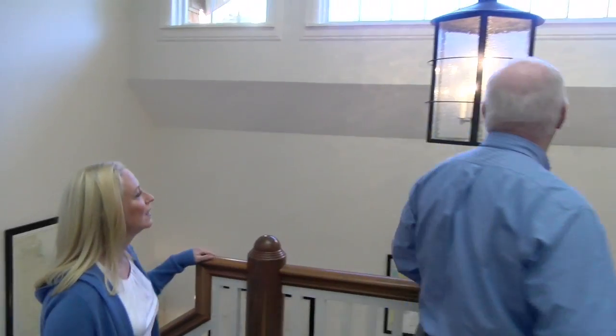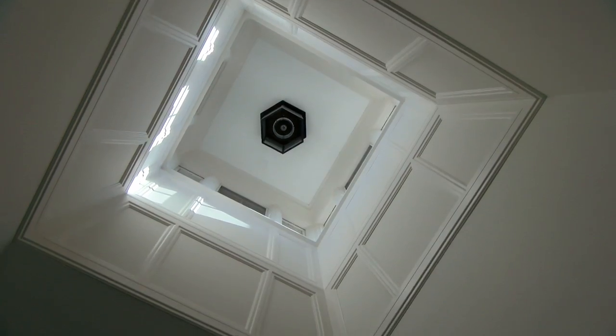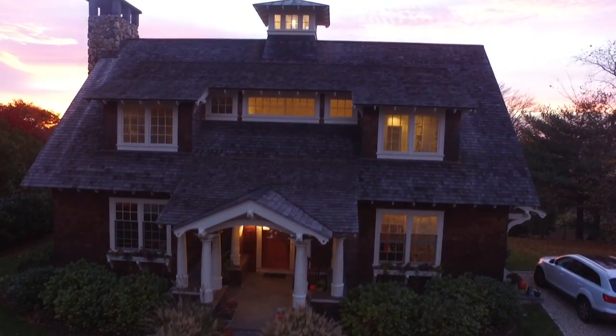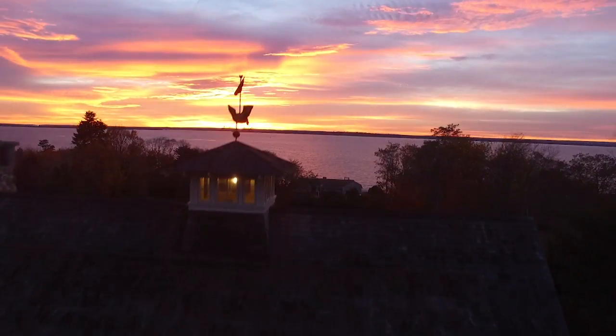We tried to use as many local people as we could in the construction of the house. This light was designed and built in Tiverton by a company called Metalworks. The architect, using a naval theme, tried to evoke a lighthouse — we have a Fresnel lens in the top so when it lights up it feels like we're lighting up Narragansett Bay.